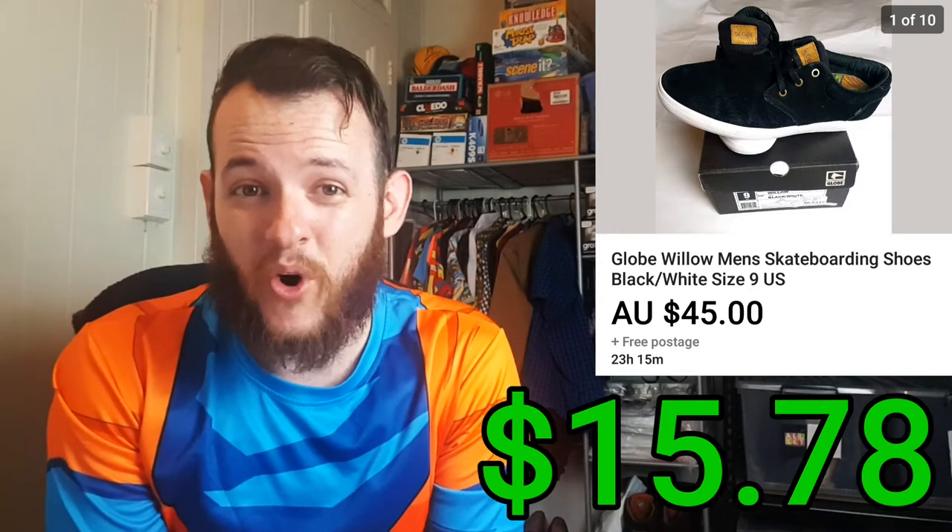The next item is a pair of Globe shoes. This was actually a Facebook Marketplace pickup — I ended up picking them up for $10 and selling them for $45. But after fees and shipping, it ended up being $15.78 profit.